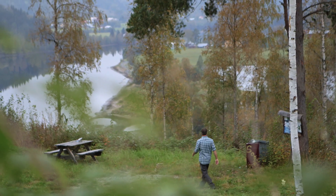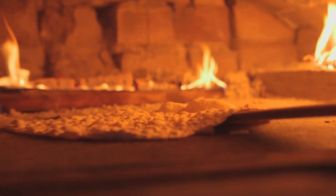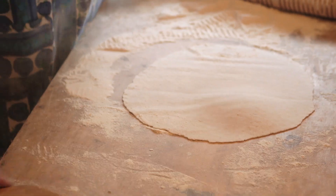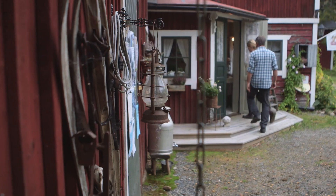Almost every cottage in the region has a wood-burning stove, which we use to make flatbread. The bread is made out of flour, water and salt. And back in the old days, people baked as a way to preserve the flour. I've come to meet Emily, who's going to show me how they make the flatbread here in Ghesale.